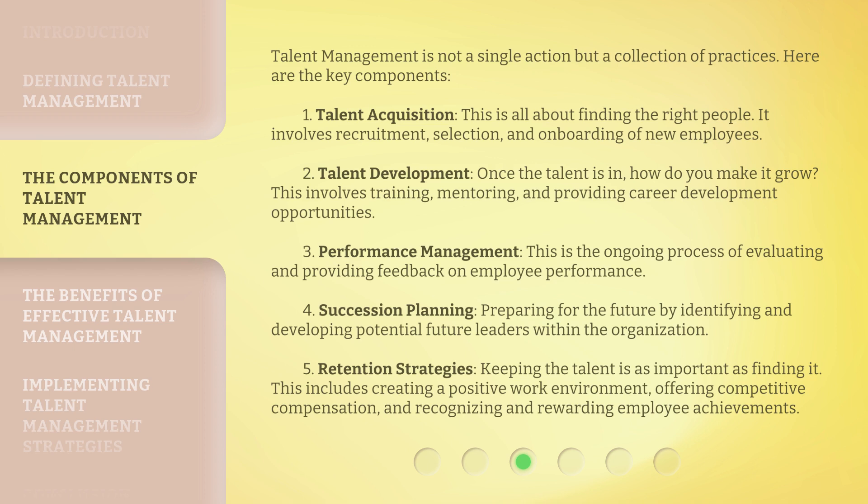Third, performance management: this is the ongoing process of evaluating and providing feedback on employee performance. Fourth, succession planning: preparing for the future by identifying and developing potential future leaders within the organization. Fifth, retention strategies: keeping the talent is as important as finding it. This includes creating a positive work environment, offering competitive compensation, and recognizing and rewarding employee achievements.